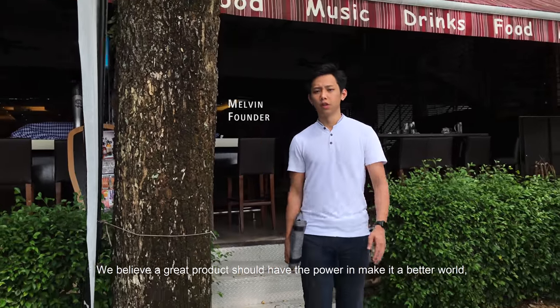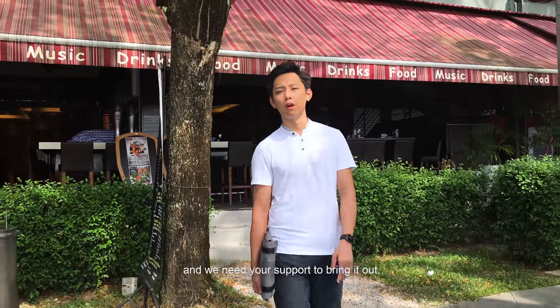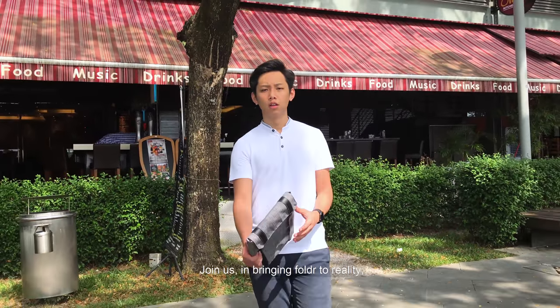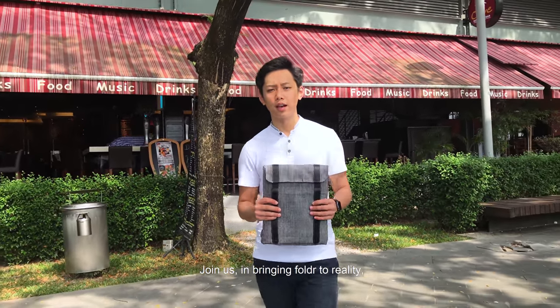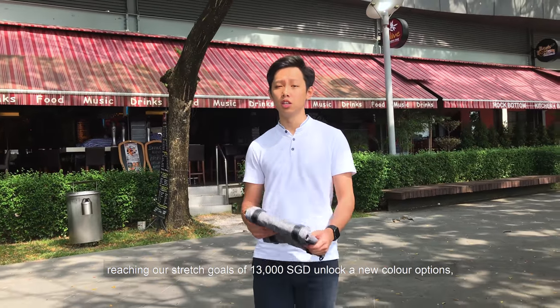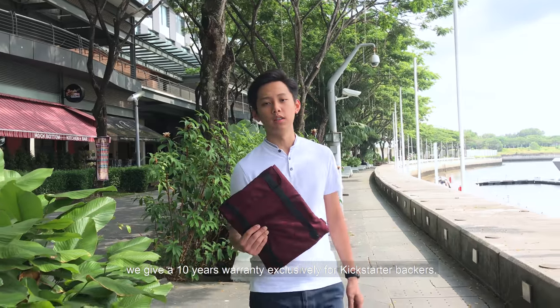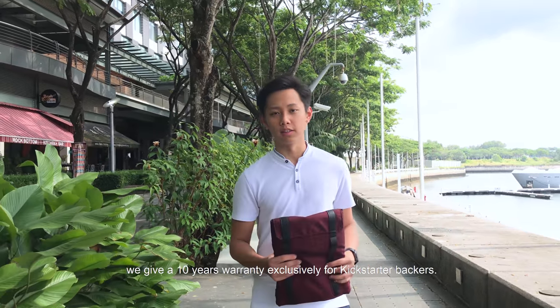We believe a great product should have the power to make it a better world, and we need your support to bring it up. Join us in bringing Folder to reality. Reaching our stretch goal of $13,000 unlocks a new colour option — Maroon — for Folder. As a token of appreciation, we give a 10-year warranty exclusively for Kickstarter backers. Thank you from us at New Weaves.